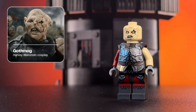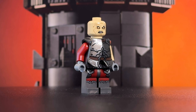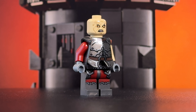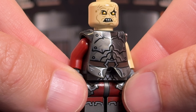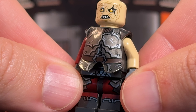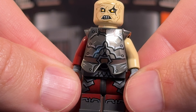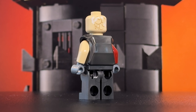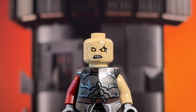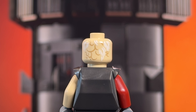Next up is our one named orc, Gothmog — a lieutenant of Sauron and commander of the orcs in Osgiliath. I like how they gave him some additional chest armor to give him a bit more bulk. The printing on this piece is beautiful — whoever did the graphic design of this set deserves a big bonus come year end. Underneath his chest armor he's got the same armor as one of the standard orcs, but he does have the mismatched arms that's accurate to the on-screen version of the character. The printing on his head is also very good. The designer did a great job capturing the character's deformed face, and the back is also equally nice and gross.